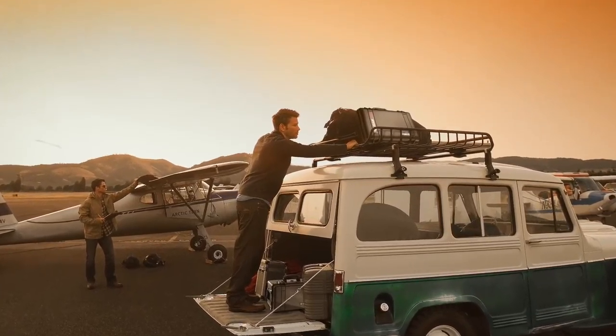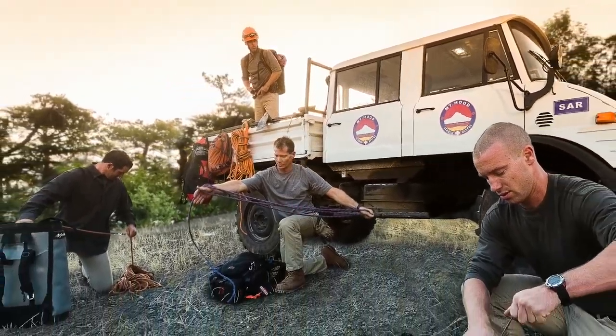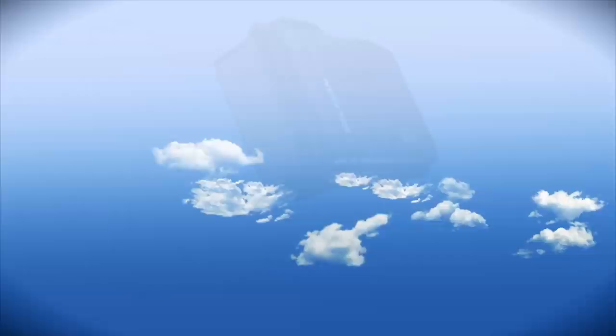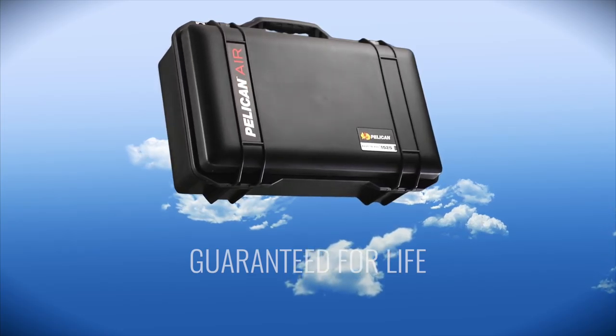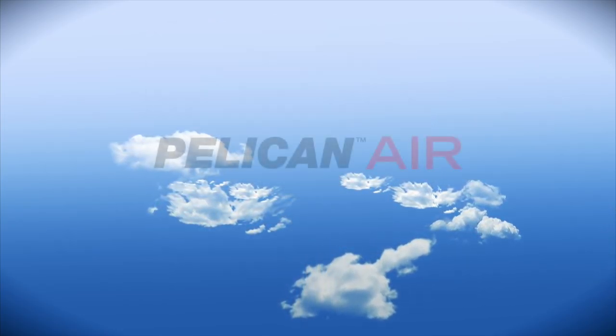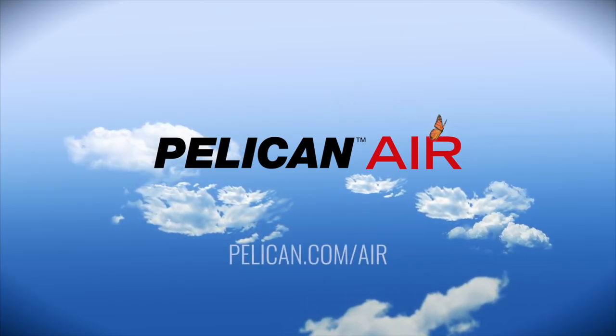Pelican Air, the lightest polymer protector case on the planet. Because life is heavy enough. Pelican Air, guaranteed for life. For more information and to see the entire line of Pelican Air or to find a dealer near you, visit pelican.com/air.